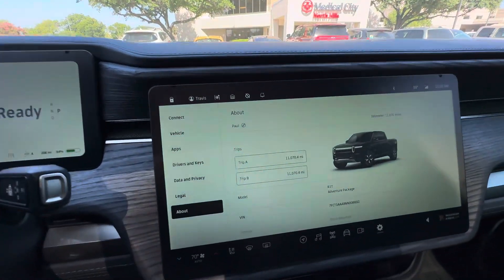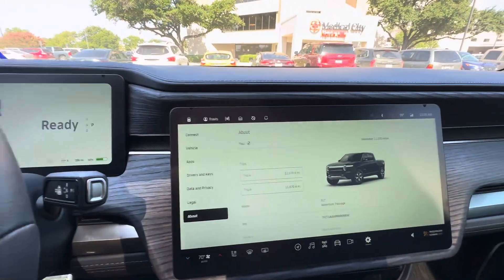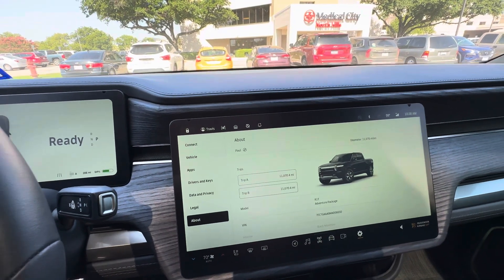I just recently put on the Hand Show screen protectors — they have a matte finish and they're on all three screens: the two front screens and the back. Love them.